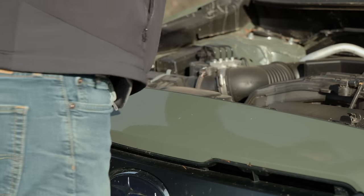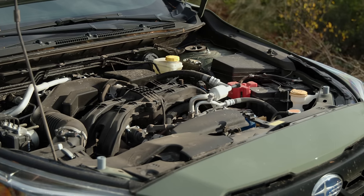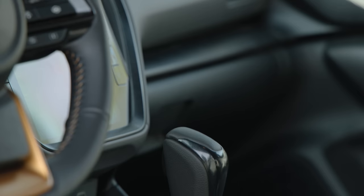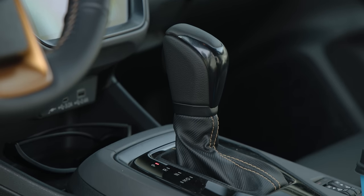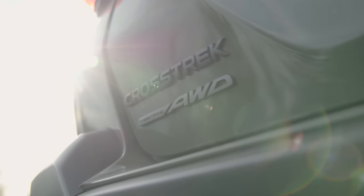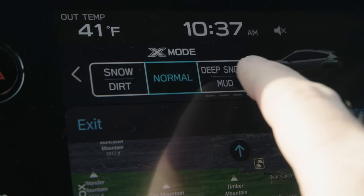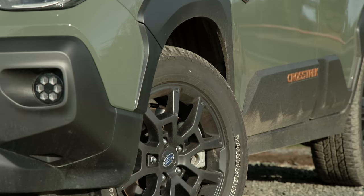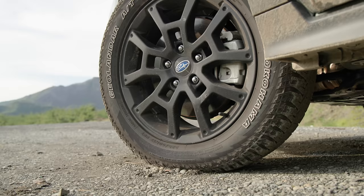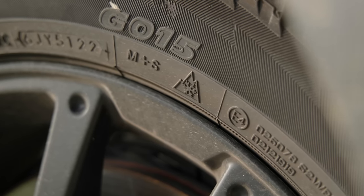Under the hood is Subaru's trademark 2.5-liter Boxer motor producing a peak 182 horsepower and 176 pound-feet of torque. The only transmission option is a continuously variable unit with a revised 4.11 final drive. Subaru's symmetrical all-wheel drive is standard, enhanced here with dual X-Mode for snow or deep mud conditions. Wheels are 17-inch alloys and tires are Yokohama Geolanders — a mild all-terrain version that's also peak-rated for snow.